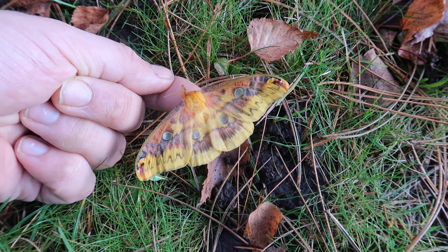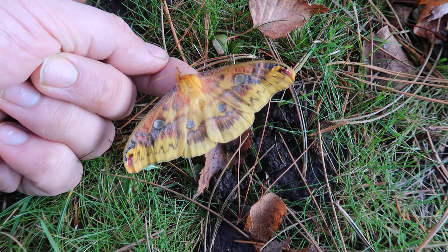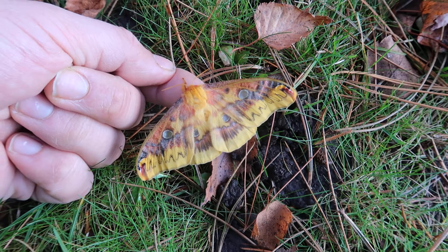And it's an absolute beauty, isn't it? Wow, let's take a moment to appreciate it and its colors here. It looks like an autumn leaf, doesn't it? Certainly really beautiful.